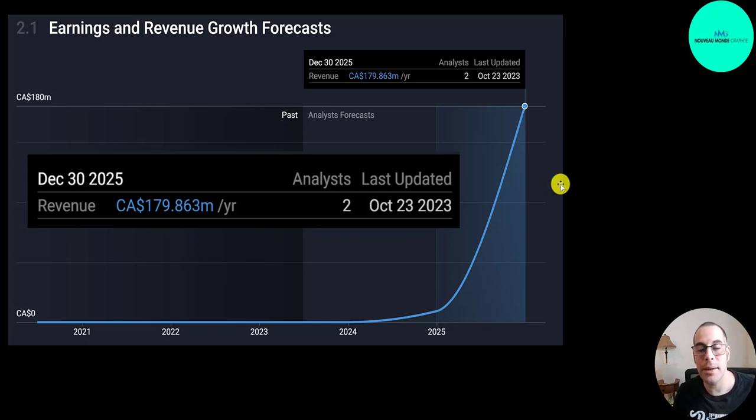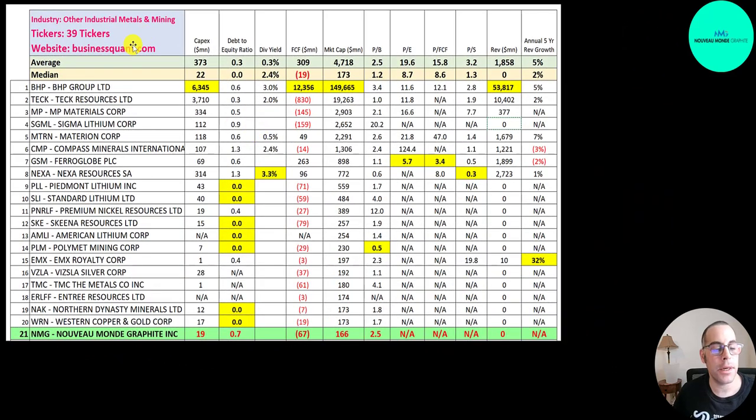If the price of graphite goes up a ton, the stock price will go up a lot, and if it drops, so will their stock. There are 39 companies in the same industry as Nouveau Monde — numbers in red are worse than the median and blue are better. This chart is in US dollars since the ticker also trades on the Nasdaq. Since they're pre-revenue they don't have great numbers. They rank 21st in market cap at 166 million US dollars, equivalent to 227 million Canadian. Their price-to-book is 2.5, equal to the average — worse than the median. Price-to-book is market cap over book value.